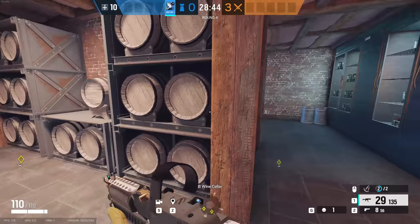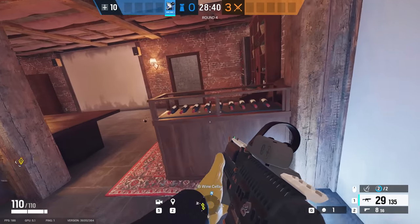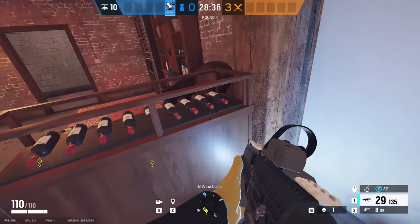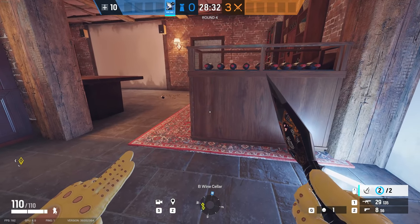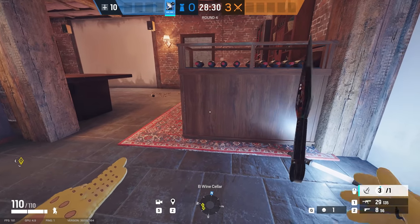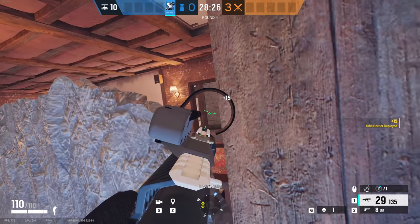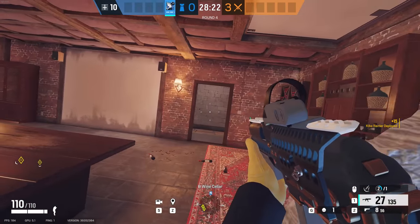The next spot is in the wine cellar itself — pretty self-explanatory. Go where the wines are covering this wooden box, and place a gadget beneath the middle-ish area right here. It should cover most of the walls, giving you a double way of peeking the side door, which makes it a lot tougher for the enemy to push.